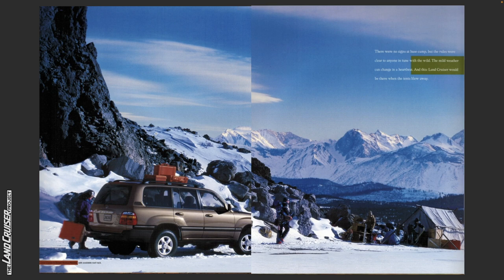There were no signs at base camp but the rules were clear to anyone in tune with the wild. The mild weather can change in a heartbeat and this Land Cruiser would be there when the tents blew away. In the bottom left we have a Land Cruiser in desert bronze metallic with available roof rack.